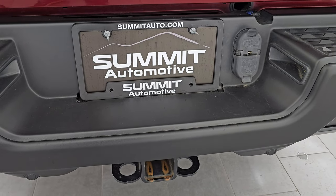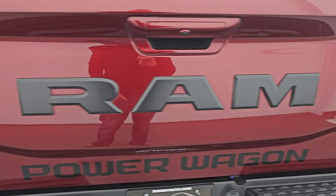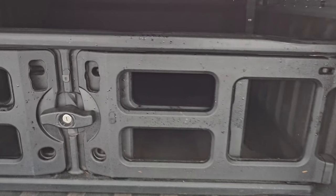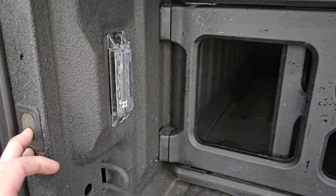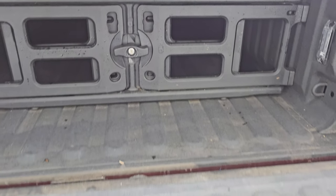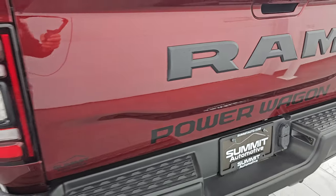It does have the full towing package, which includes a receiver hitch, four pin and seven pin wiring. Tailgate is in excellent shape — you get the black Ram stamp tailgate and the soft tonneau cover. This one has the power drop-down tailgate along with the shock-down assist, spray-in bed liner, and cargo management/bed extender. LED bed lights with the button right there, and you can see those are working nicely. The bed is in very nice, clean condition.